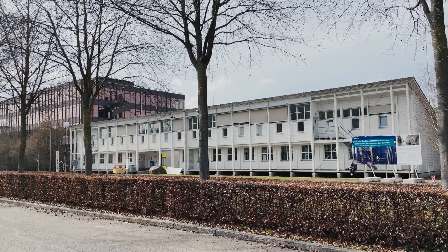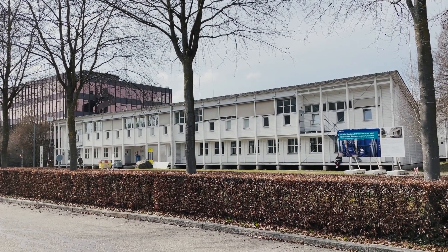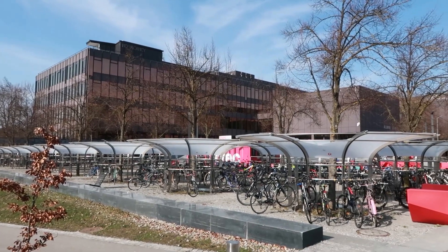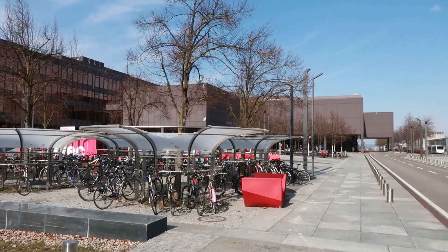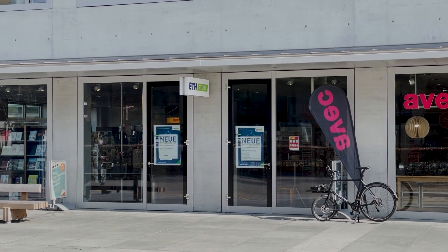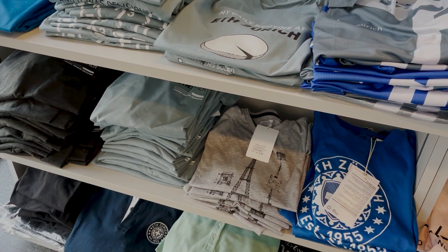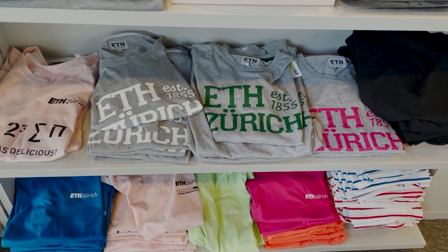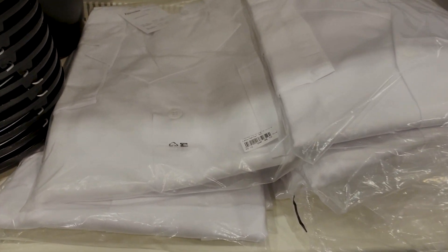Speaking about architects, they have special rooms where they can work on their projects or master's theses. On the campus next to the bus stop, there is an ETH store where you can buy some souvenirs or stationery. For example, you can buy different kinds of papers — architects get them here for their projects. You can even buy a lab gown; it costs 50 Swiss francs.